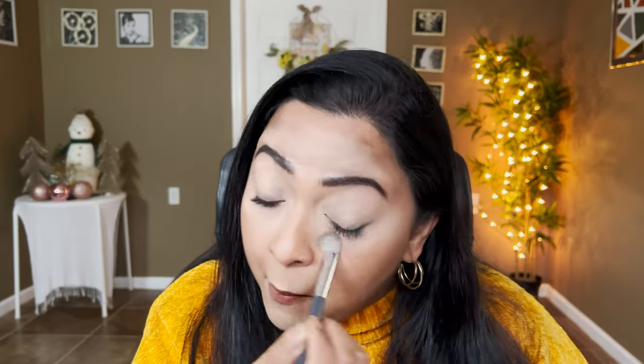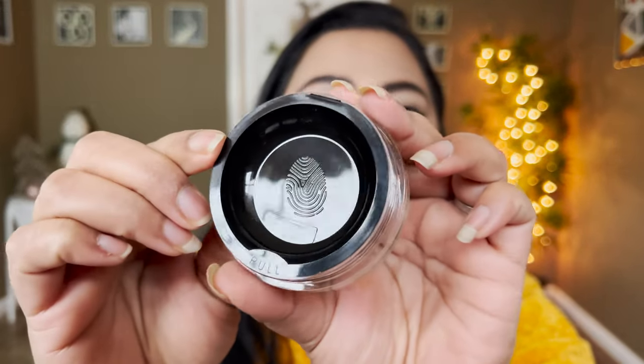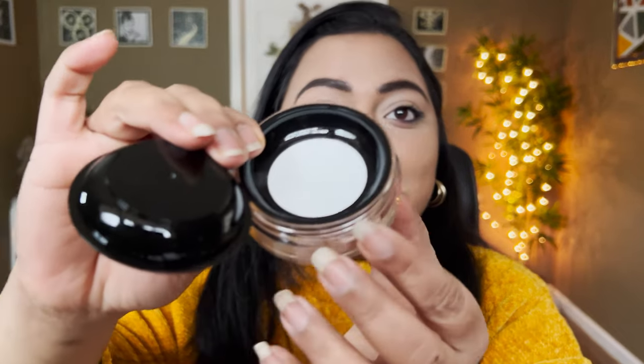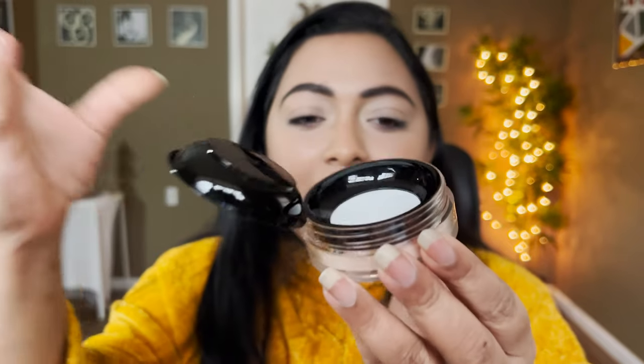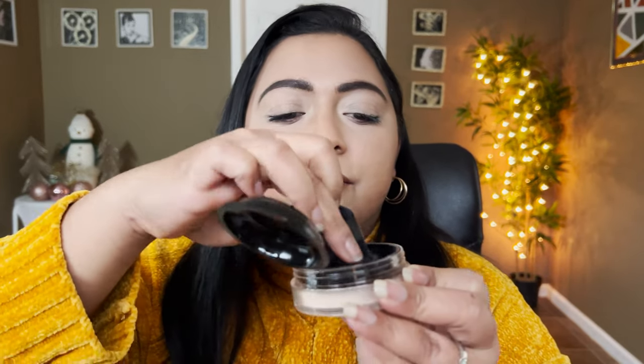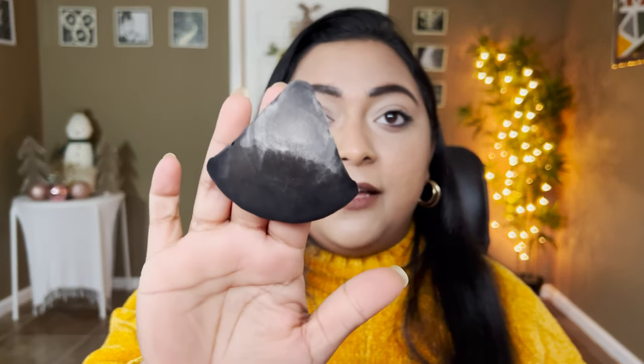Now with all the concealer set, before it creases underneath my eyes, let's start with the powder. This is how the inside of the powder looks — there's a beautiful mesh inside which we always love and appreciate, so the powder doesn't floof up everywhere. I'm going to remove the puff, press it on top of the mesh, take some on the back of the puff, and start buffing it — patting it underneath my eyes and on top of the eyelid.